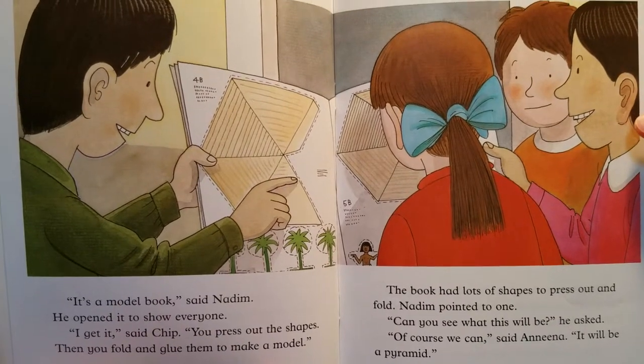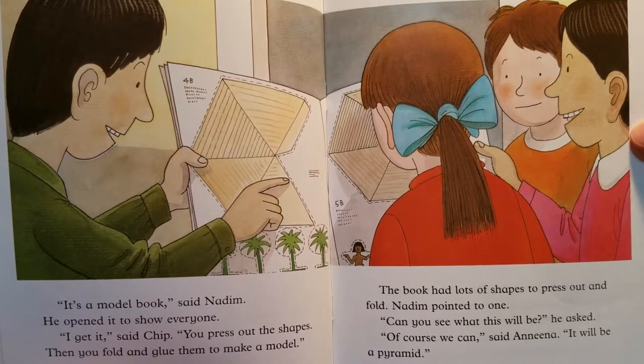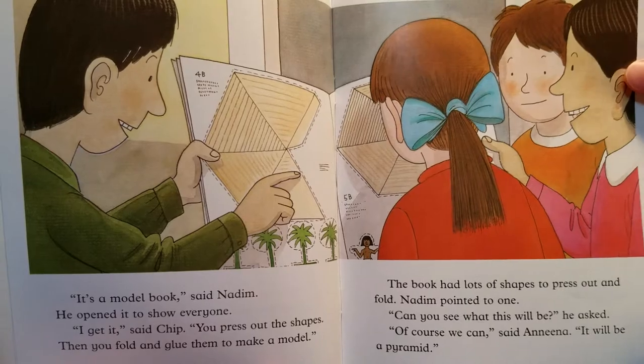Nadim pointed to one. 'Can you see what this will be?' he asked. 'Of course we can,' said Anina. 'It will be a pyramid.'